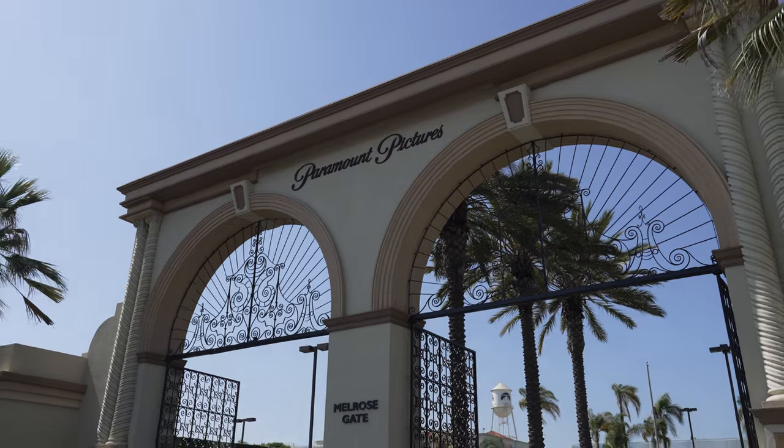I just drove four hours from Las Vegas to Cinegear. I'm right outside of Paramount Studios. This is like a little treat just to go check this out today. There's the Hollywood Cemetery right there, and Lemon Grove Gate, which is not open. And I have to use the bathroom — I've got to walk all the way around the studio.